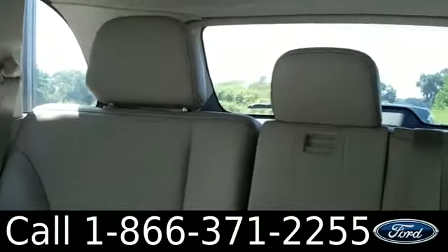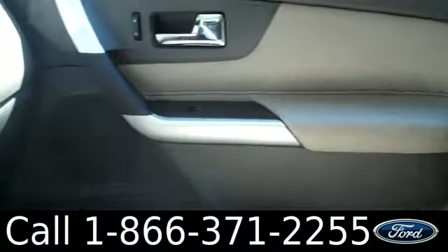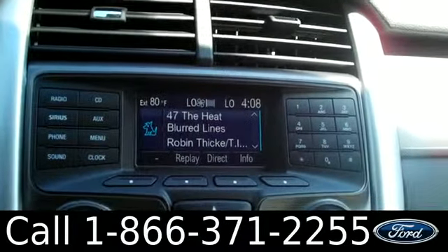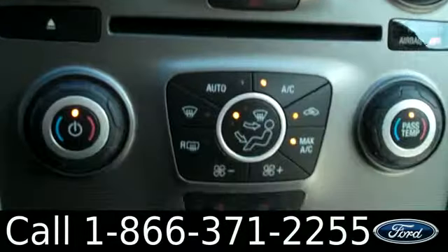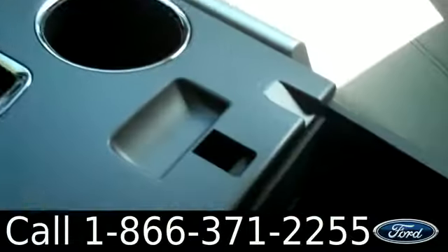All right, this is what the interior looks like. We have powered windows, locks, mirrors, and front seats. Here we have the LCD cluster screen with Sirius Satellite radio, AM and FM radio, and a CD player. We have climate control, SYNC powered by Microsoft, automatic transmission, some cup holders, and extra storage.